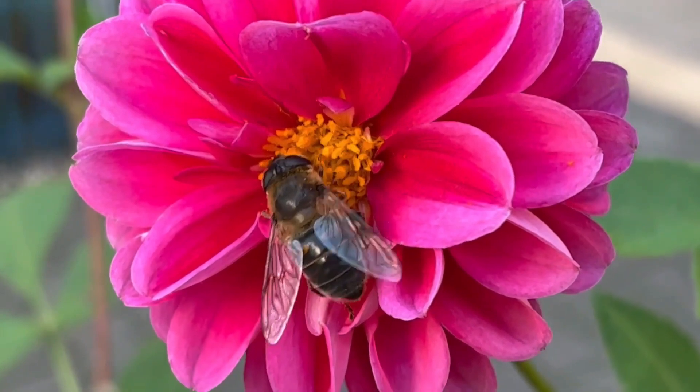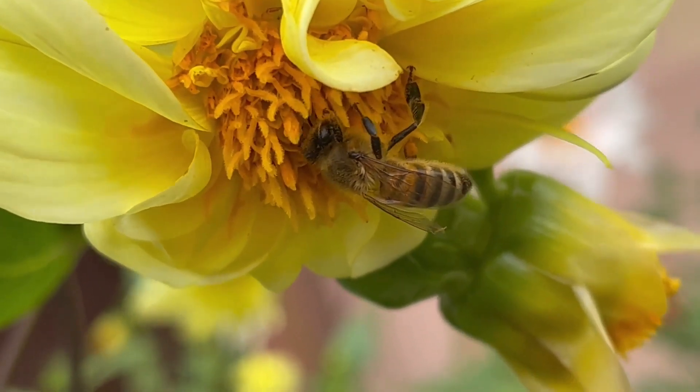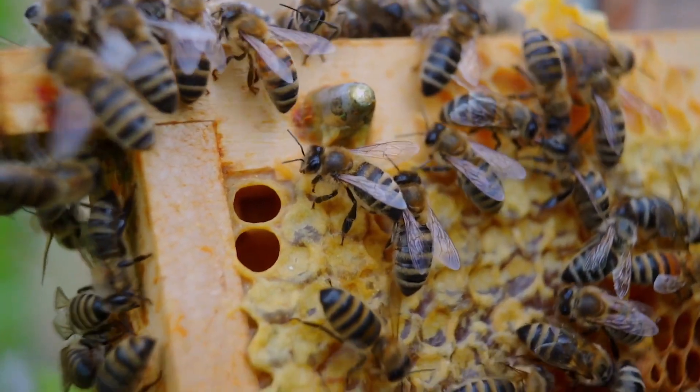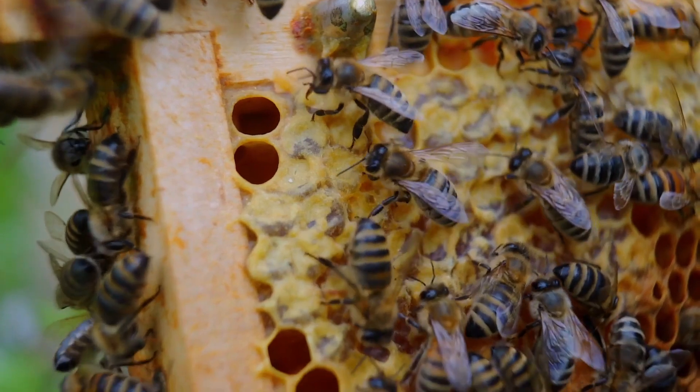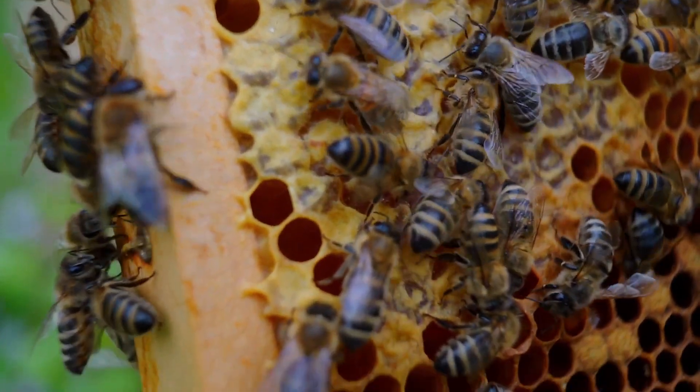Bees eat nectar as their food, and they also use nectar to make honey. They fly into beehives, and inside there are honeycombs — that's where they store the honey.